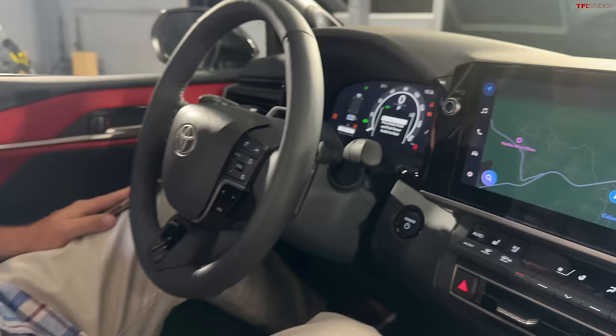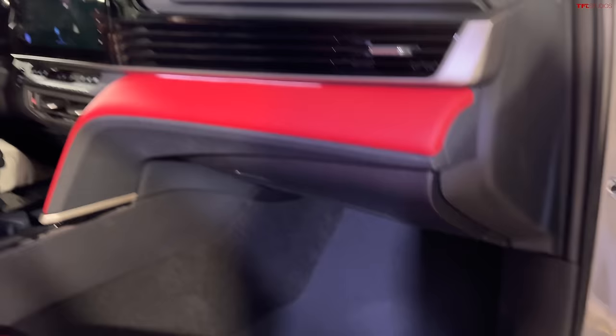JBL stereo system, nine speakers. You can see the door cards right there. Now I'm going to wrap up outside with pricing and availability.